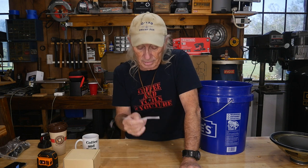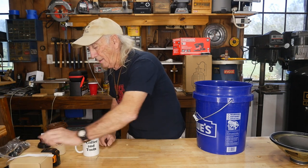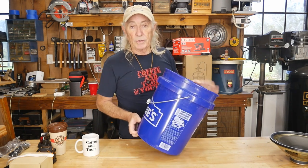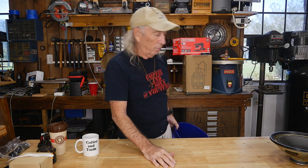Thank you everyone for entering for the tape measure. We will destroy the email box, completely blow it out. There were a lot of offers in there again from lawyers overseas somewhere to split bank accounts and millions of dollars or whatever — they just don't give up, do they?